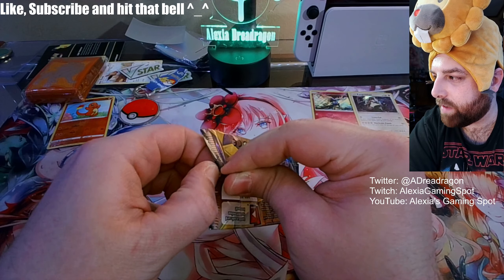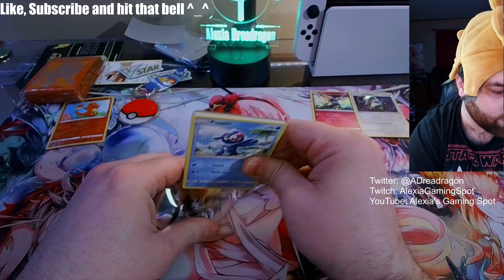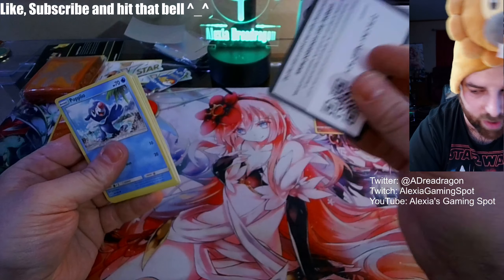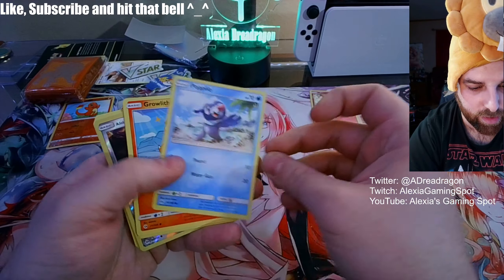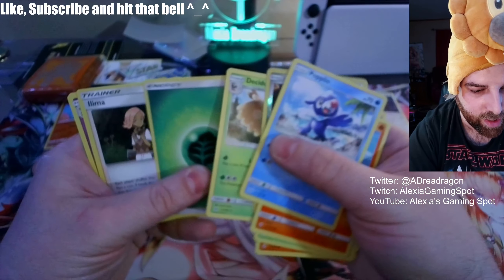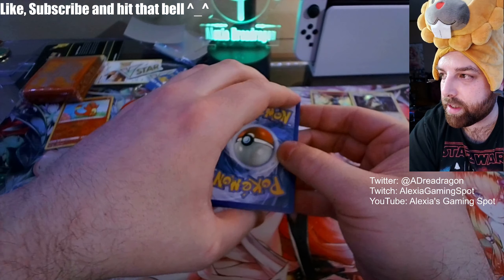I see these people pull some crazy stuff and I'm kind of wondering — did they not send any good stuff my way? That last one says no-hit code card. Let's just go through it real quick. Yep, still nothing.